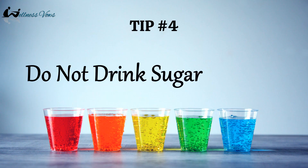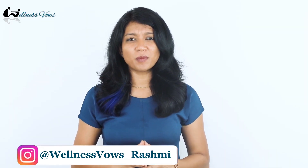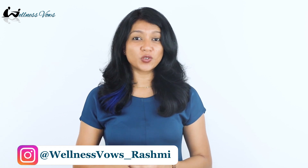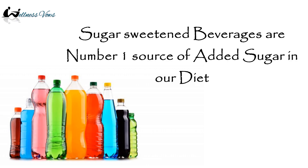Tip number four: do not drink sugar. Take a minute and think about what you drink in a typical day. Unless you are a true water lover, you might be getting extra calories and added sugars through soft drinks, soda, cola, coffee, iced tea, energy drinks, and juices. Sugar-sweetened beverages are the number one source of added sugar in our diet.